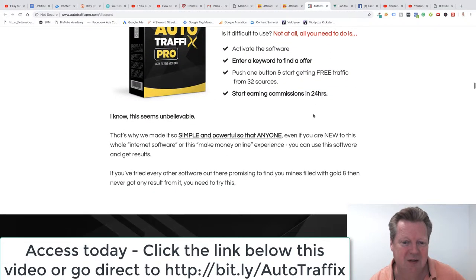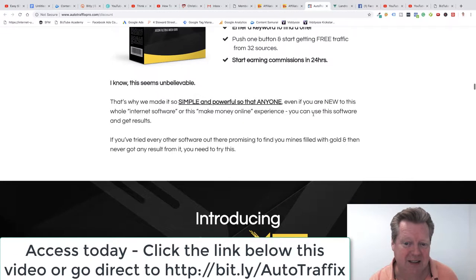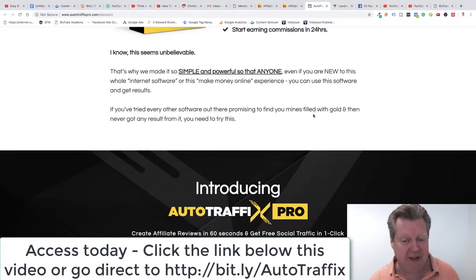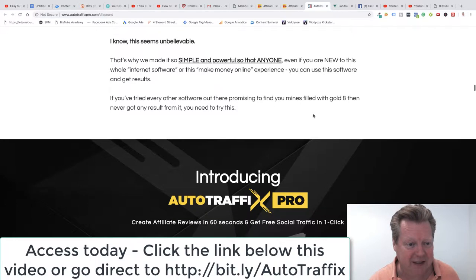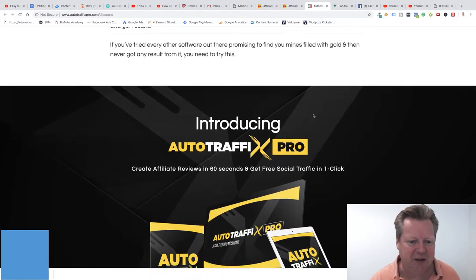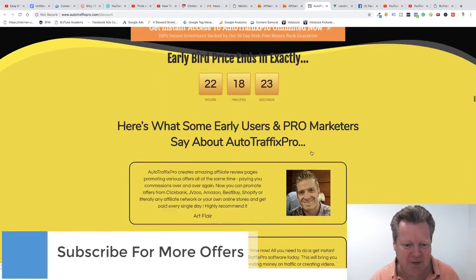It's active software. Enter a keyword to find an offer, push the button, get started with free traffic from 32 sources. Start earning commissions in 24 hours. This has got a rock-solid guarantee along with it as well. So it seems unbelievable, but don't worry — you can do this. Here is AutoTraffic Pro. Get instant access at early bird prices.